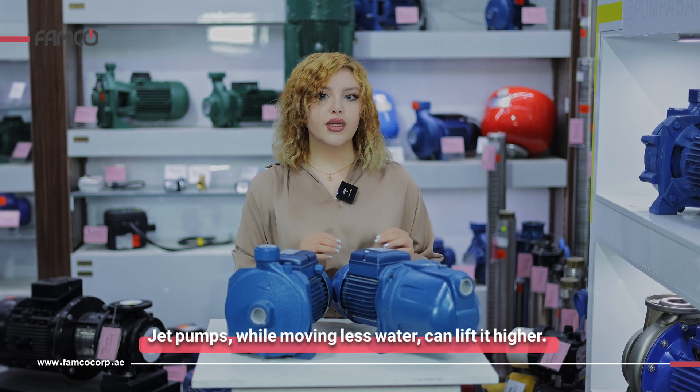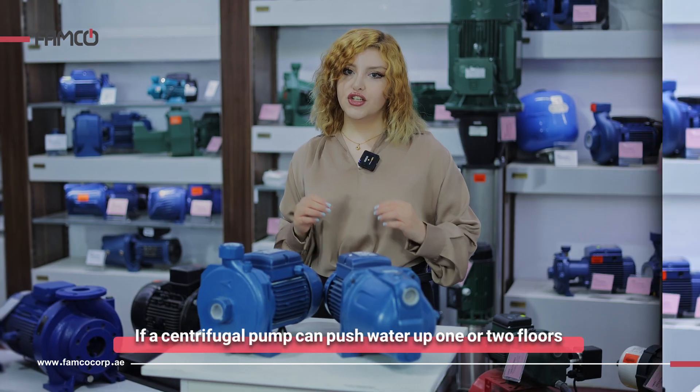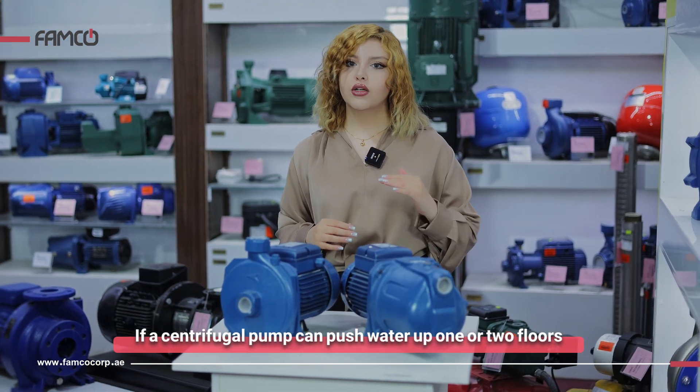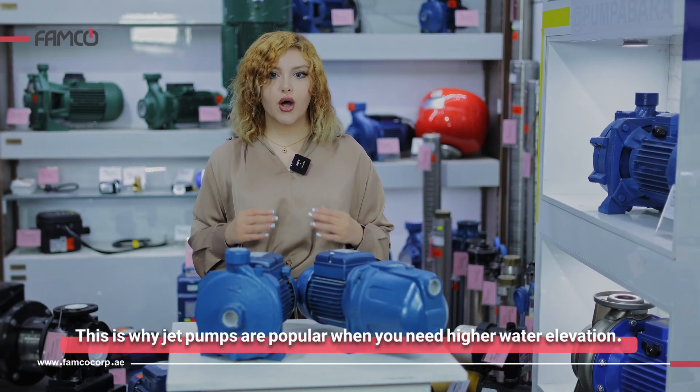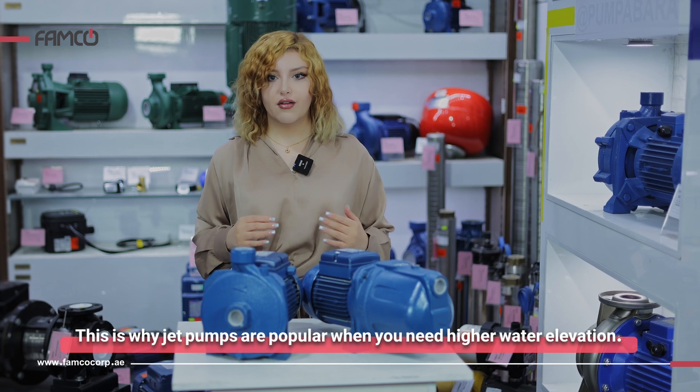Jet pumps, while moving less water, can lift it higher. A centrifugal pump can push water up one or two floors, while a jet pump can reach three or even four floors. This is why jet pumps are popular when you need higher water elevation.